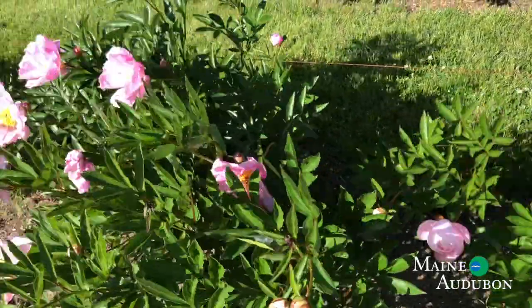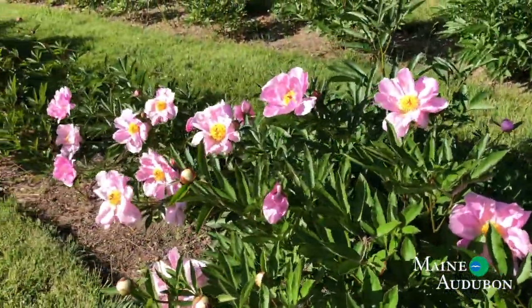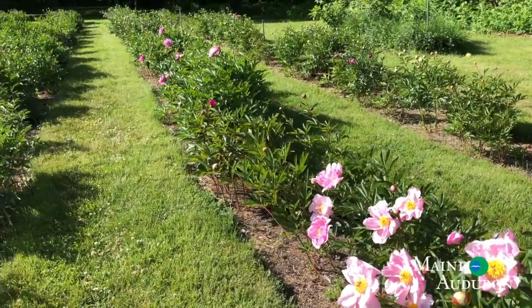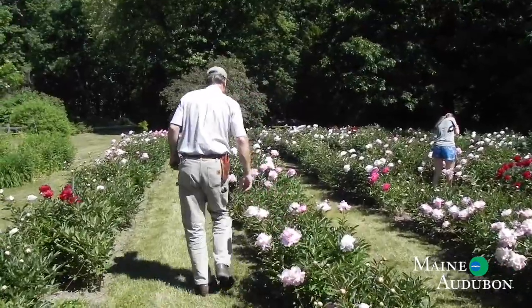Hi, good morning. I'm Peter Bacher, Director of Properties here at Maine Audubon, and I'm coming to you during Peony Week. Those of you who are Maine Audubon members likely realize we typically have a Peony Day celebration, kind of an ice cream social for our members, where we gather around the peonies, have ice cream, have a band.